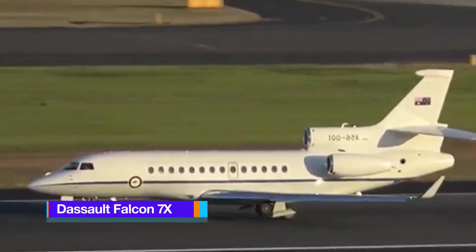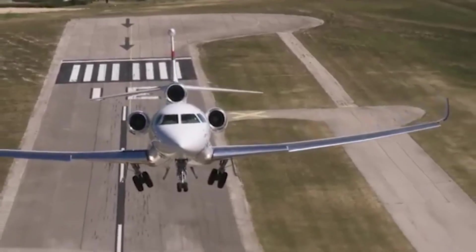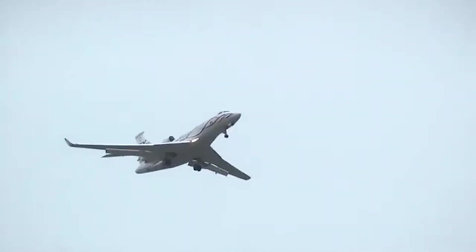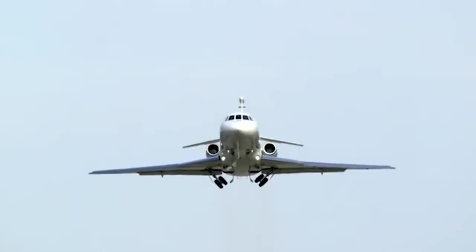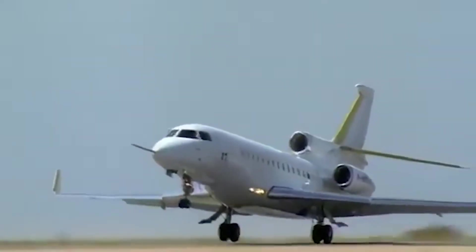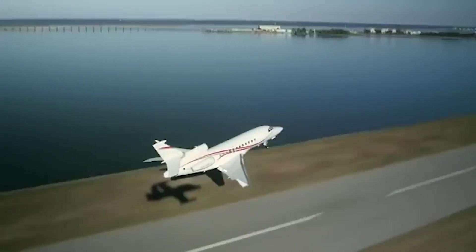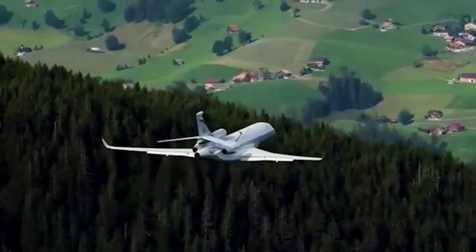Dassault Falcon 7X. The Falcon 7X is a long-range, high-performance business jet developed by Dassault Aviation. First flown in 2005 and entering service in 2007, the 7X is a three-engine cantilever monoplane featuring a low-mounted, highly swept wing, a mid-height horizontal stabiliser, and a retractable tricycle landing gear system. It is powered by three Pratt & Whitney PW307A turbofan engines, two mounted on the sides of the rear fuselage and one centrally positioned. The Falcon 7X marks several milestones for Dassault, being the first production Falcon to feature winglets and the first business jet to incorporate a fully fly-by-wire flight control system.